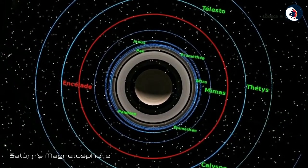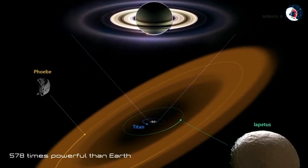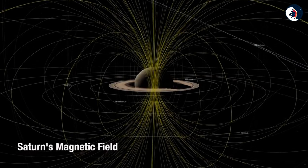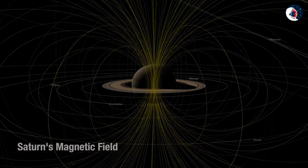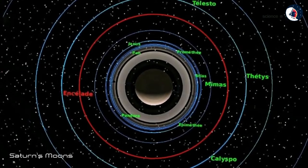Saturn's magnetic field is smaller than Jupiter's, but still 578 times as powerful as Earth's. Saturn, the rings, and many of the satellites lie totally within Saturn's enormous magnetosphere — the region of space in which the behavior of electrically charged particles is influenced more by Saturn's magnetic field than by the solar wind.